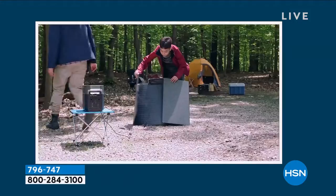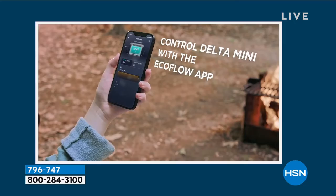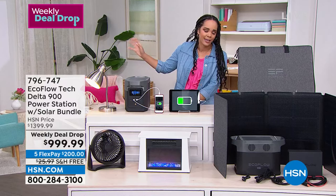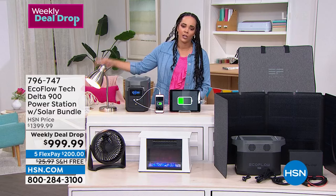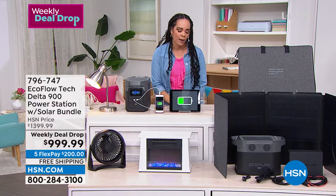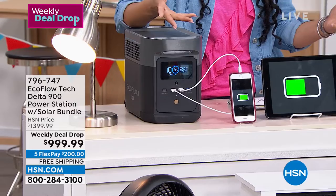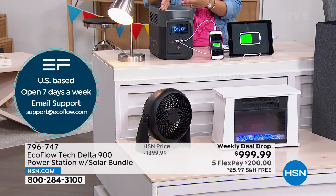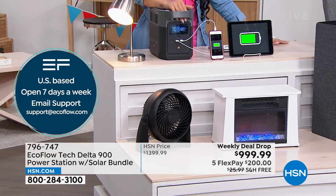Item number 796-747. Before we go back to Justin: information is key. If there's anything you take from this hour together, whether you pick this up or not, I hope you learned there's an alternative to a gas generator that has to stay outside, is loud, and costs ongoing money for oil and gas. I hope this has been informative. If you are picking this up, you have a two-year warranty and seven-days-a-week customer service available in that warranty. If you ever have questions, you have a US-based team open seven days a week — plus email support with information in your order.